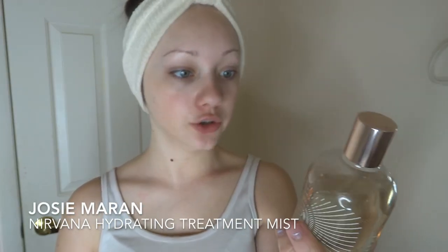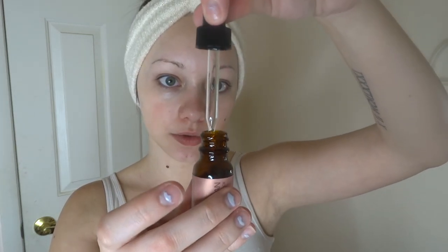You don't need a whole lot since this is kind of thick, so just apply that all over and bring it down the neck as well. Now we just let the moisturizer set in. I'm also going to spray some Josie Maran Nirvana Hydrating Treatment Mist — just a nice hydration mist to boost hydration throughout the day. I feel this works best layered on top of a moisturizer so it holds in the moisture longer. I'm also applying the Josie Maran 100% Pure Argan Oil to my lips — just drop a little bit on the lips and let that set in.